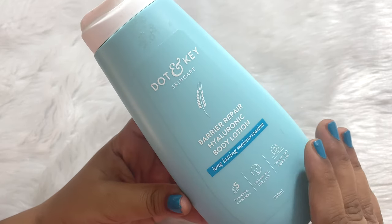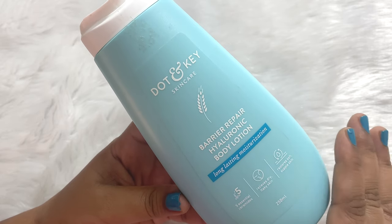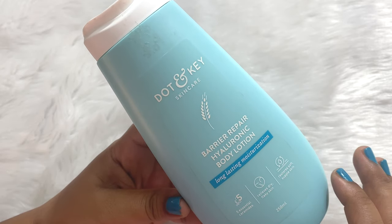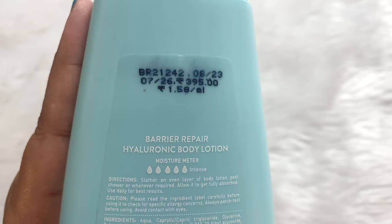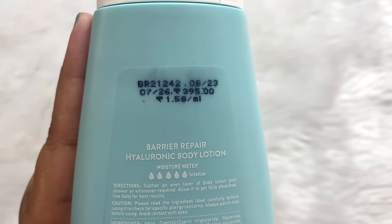If you have dry, flaky skin, then this body lotion is just for you. It's a very new launch product and it is available on all the leading websites like the Dot and Key website, Nykaa, Myntra, Amazon, Flipkart — everywhere. It is very easily available, and it comes in a 250 ml bottle priced at rupees 395, though you can always get it on discount.